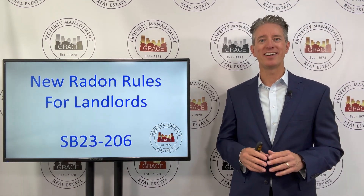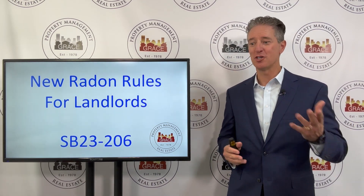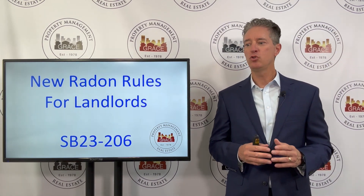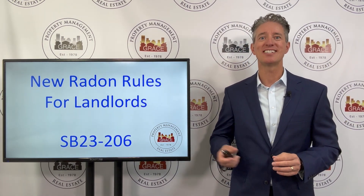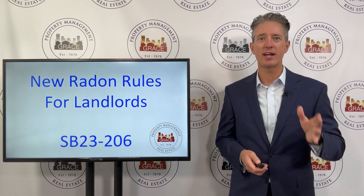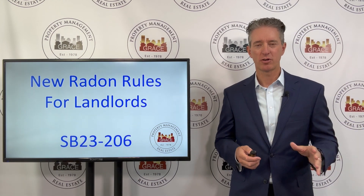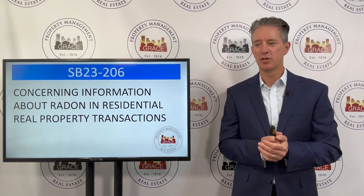Well, this month we're going to talk about another law that was passed. Compared to the last couple we've talked about, this law is pretty tame. It's SB 23-206, and it's new radon rules for landlords. It also talks about buyers and sellers of property. Colorado has a high level of radon concentration as compared to most of America.